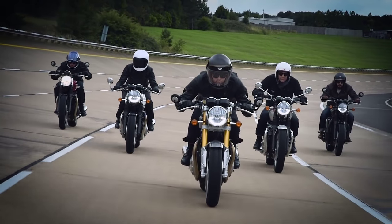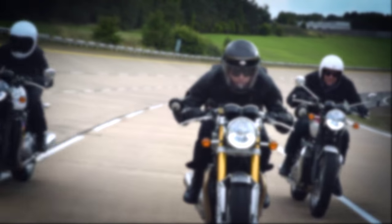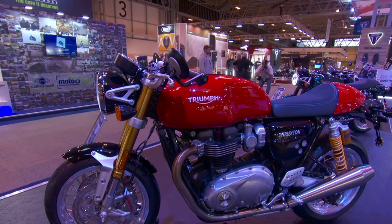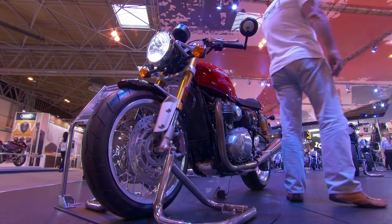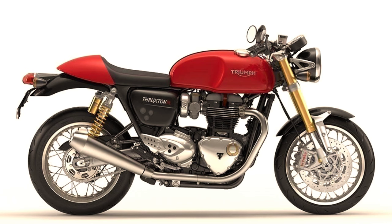Despite Triumph presenting 5 new machines for this year, I will concentrate only on the Thruxton model — especially the Thruxton R. Because according to Triumph, it's the closest a manufacturer can get to a road-legal cafe racer machine, and therefore the most interesting of all.